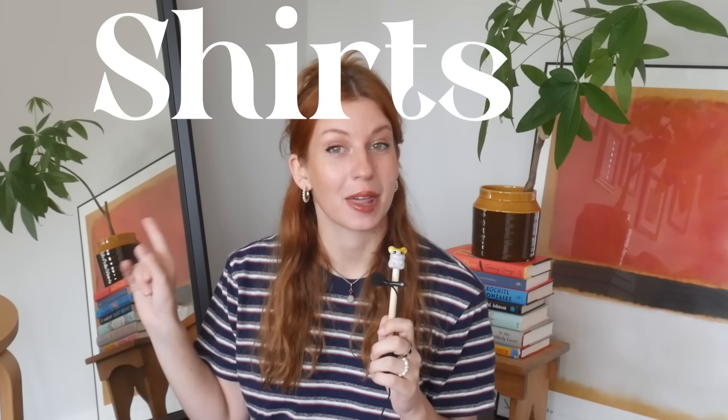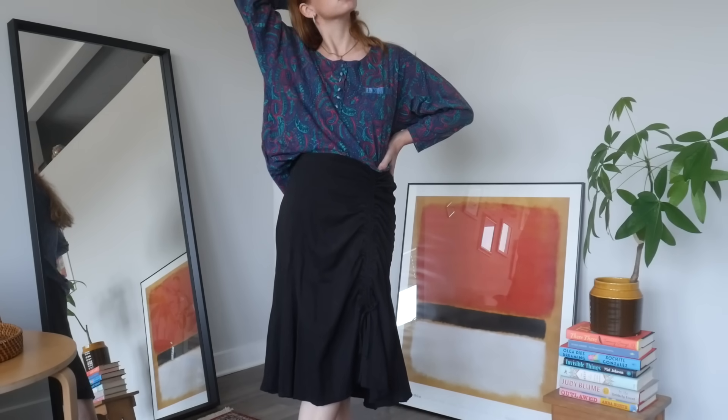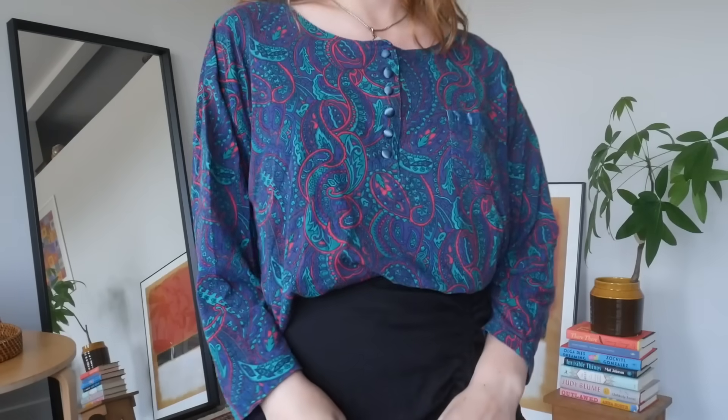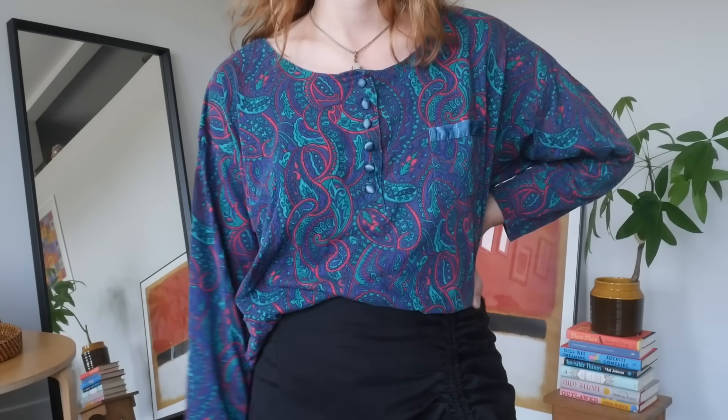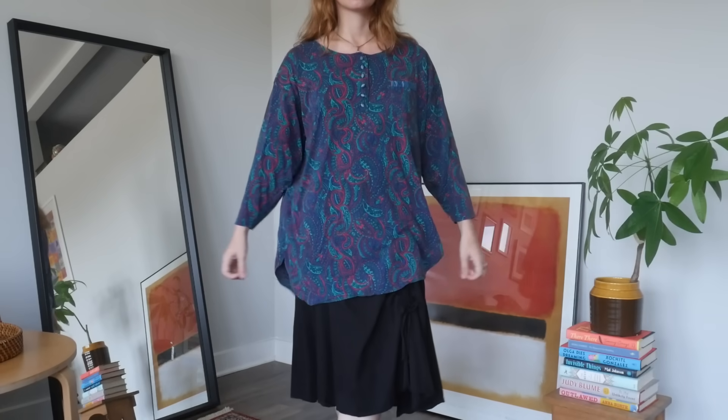Okay, first up we're going to go through some tops. The first one, those of you who watched my 'trying to style outfits inspired by my own art' video have already seen — it is this long sleeve swirly paisley top. This was one of my Goodwill bins finds, so it was literally less than a dollar. I realized after I bought it that I think it's actually a pajama top, but I love it as just the perfect slouchy, comfy, yet effortlessly funky and cool long sleeve t-shirt. I also love the silky texture on the buttons and the little pocket trim.